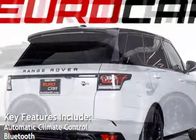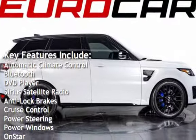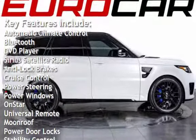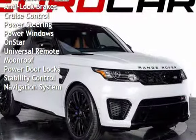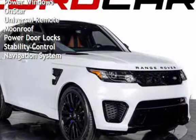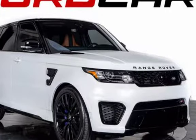Key features include automatic climate control, Bluetooth, DVD player, Sirius satellite radio, anti-lock brakes, cruise control, power steering, power windows, OnStar, universal remote, moonroof, power door locks, stability control, and navigation system.